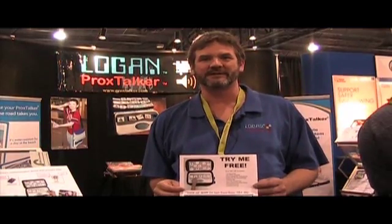I'd like to thank you all for coming to see us at ASHA. If you need more information, you can find us at www.proxtalker.com. Professionals are always welcome to borrow a device two weeks free of charge.